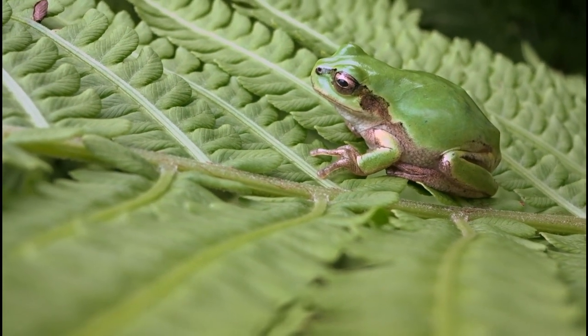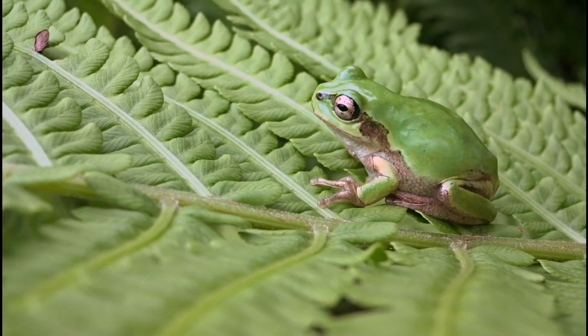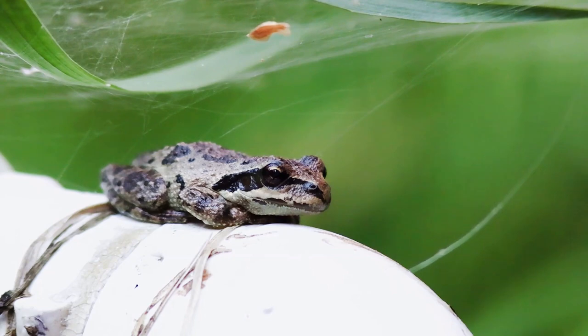The ability to burrow and brumate is a testament to the gray tree frog's adaptability. It's a survival strategy that has allowed these frogs to thrive in diverse environments, from forests to suburban backyards. So next time you see a gray tree frog, remember the journey it undertakes each year to survive the winter. Nature is full of wonders, and the gray tree frog's burrowing behavior is just one of many amazing adaptations.